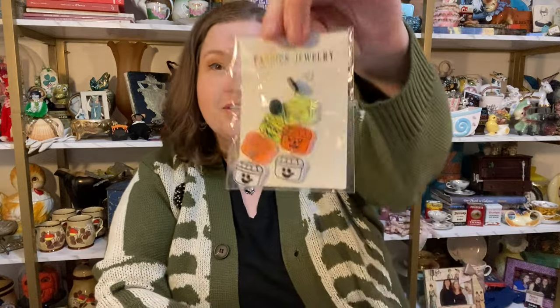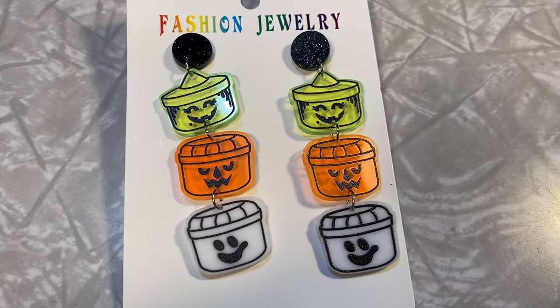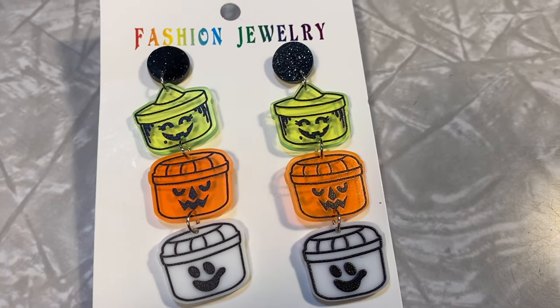Basically, if I saw anything that was adorable with a nostalgia factor, I picked it up. This first one is a perfect example of the nostalgia factor — oh my god — it is the classic McDonald's Halloween buckets! Love these. They are adorable. So good. Let's see what we got here.